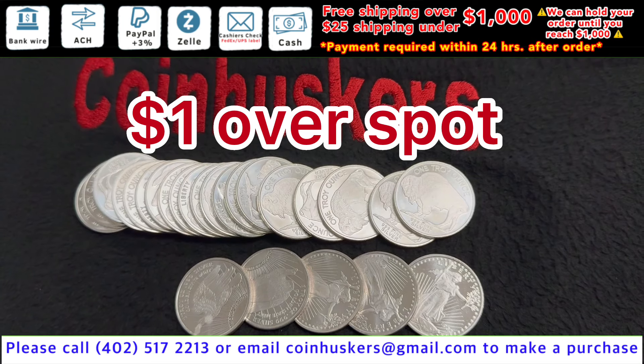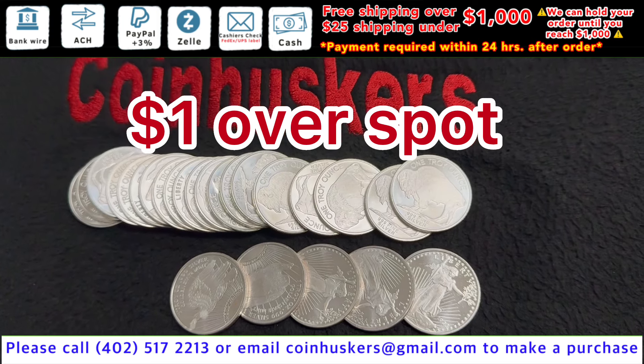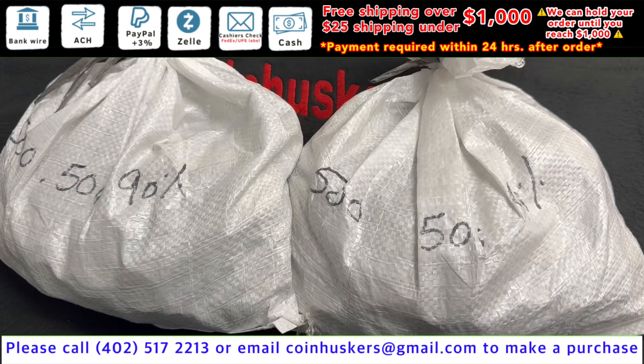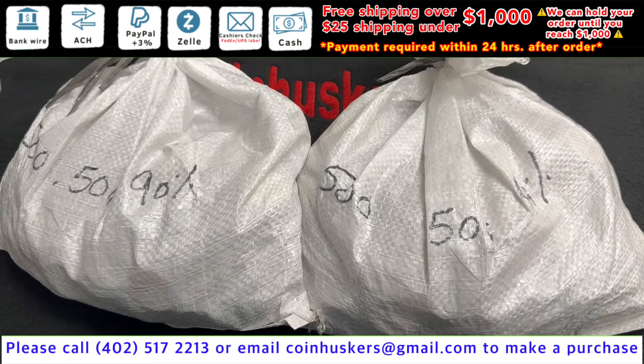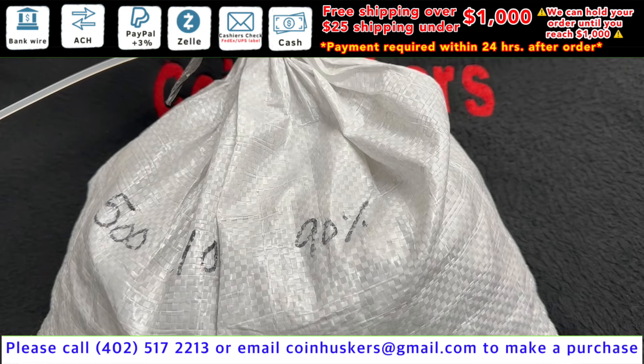There are about 200 mixed design rounds available, some of them are pretty cool. 90% silver half dollars have over a thousand dollars in face value available, be a dollar fifty over spot. 90% silver dimes have over 500 plus in face value available, be a dollar 25 over spot.